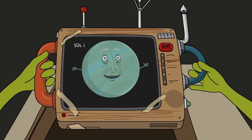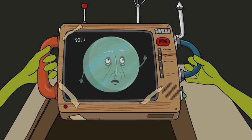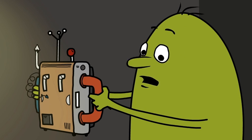So you picked me! But everybody always wants the giant one, or the red one, or the one with the cool rings going around it. Nobody has ever even heard of Solly.